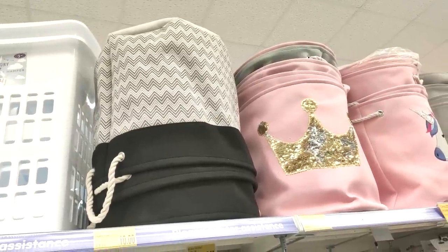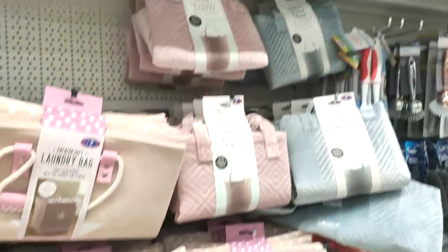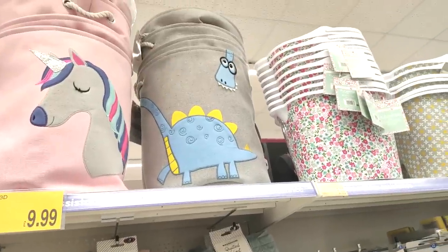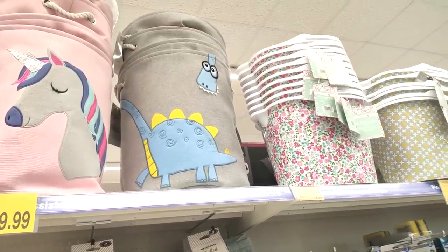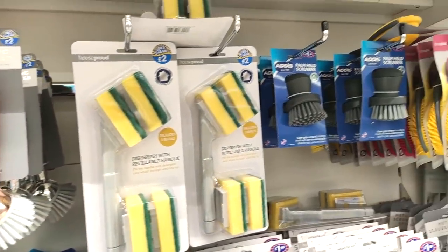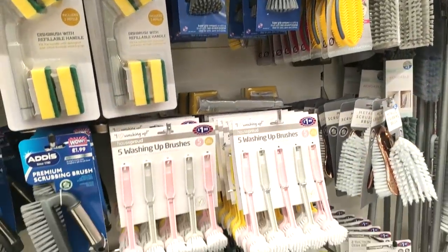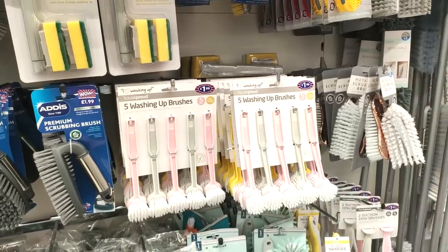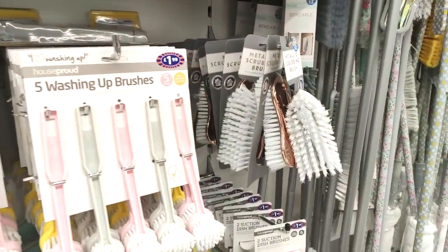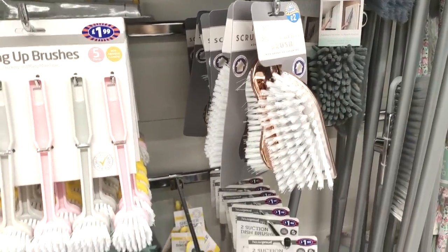These are washing-up baskets but great for putting toys in — I love the dinosaur one. When I was at uni I used to put spare bedding and towels in washing baskets too. Just showing you some of the cleaning bits — I love that rose gold brush. They also have matching pink and grey brushes for £1.99, and the matching scrub brush in rose gold as well.